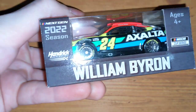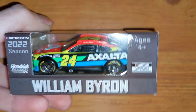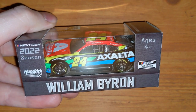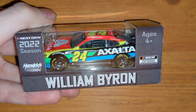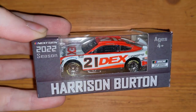Here's William Byron's Xfinity — the regular number 24 Xfinity paint scheme. There have been a couple variations throughout the season, such as his Darlington throwback to Jeff Gordon's 07 DuPont car, which was my favorite car growing up. That 24 DuPont car is what got me into NASCAR — Jeff Gordon was my first favorite driver. I do already have his 1:24 Darlington car.